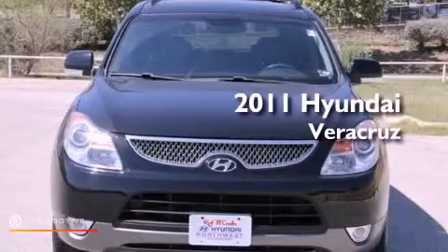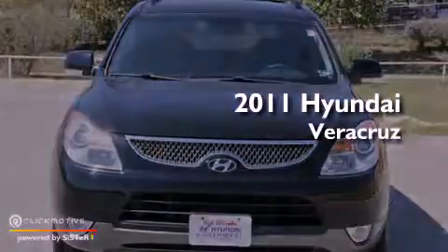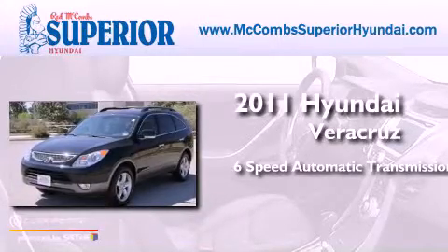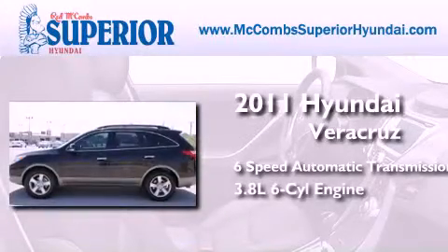This is a 2011 Hyundai Veracruz. This SUV has a 6-speed automatic transmission and a 3.8-liter V6.